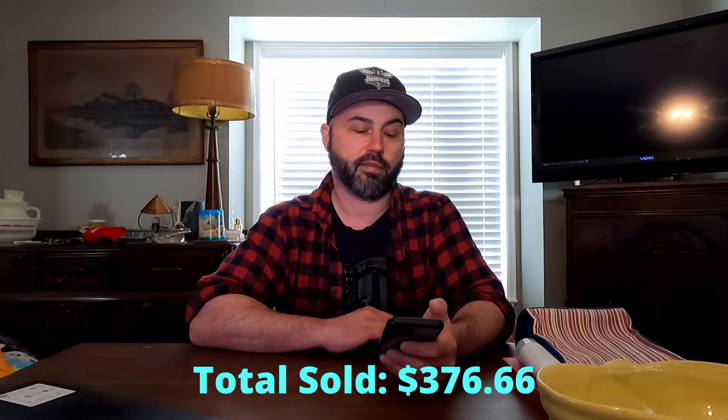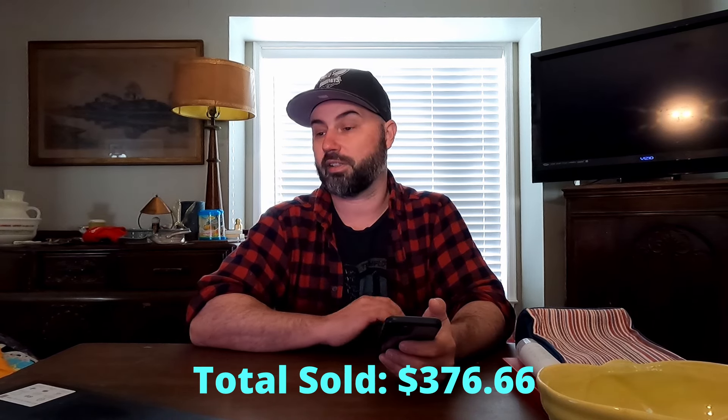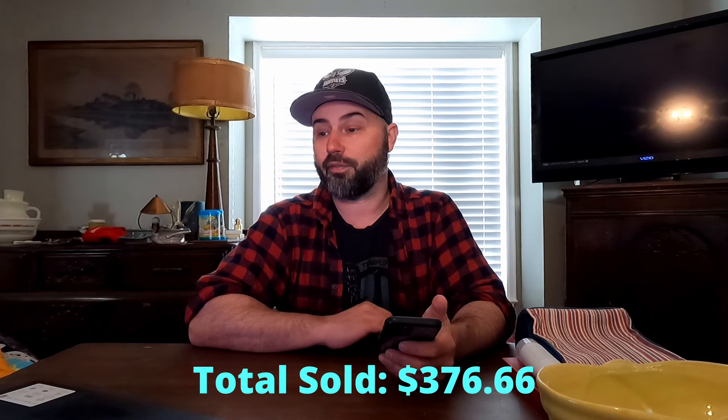You need the mix of all of that stuff — the bigger ticket items mixed with the smaller stuff. Smaller stuff is a lot of times easier to ship anyway. We had a slower weekend. We sold a total of $376.66, which honestly, if I'm being frank, isn't that great. But I can't complain, because I didn't put a ton of effort in this weekend because I was watching hoops.